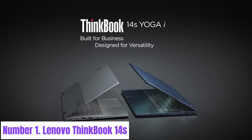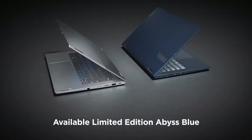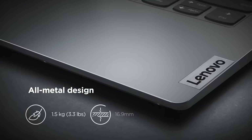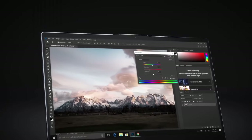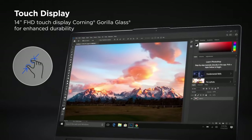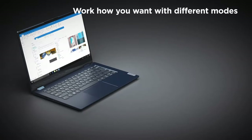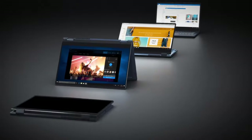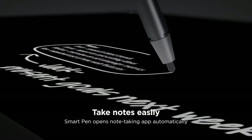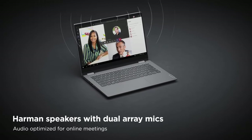Number one: Lenovo ThinkBook 14s. The Lenovo ThinkBook 14s epitomizes productivity and portability, making it the ideal companion for modern professionals. With its sleek aluminum chassis and compact design, this laptop exudes elegance while remaining highly functional. Equipped with up to Intel's 11th generation Core i7 processors and integrated Intel Iris Xe graphics, the ThinkBook 14s delivers exceptional performance for multitasking, content creation, and business applications. Featuring a vibrant 14-inch Full HD display, users can enjoy crisp visuals with narrow bezels and an optional touchscreen for added versatility.